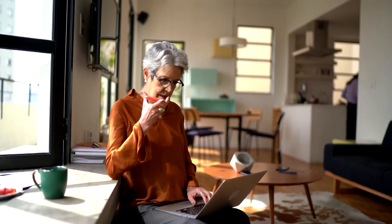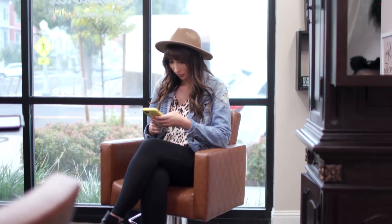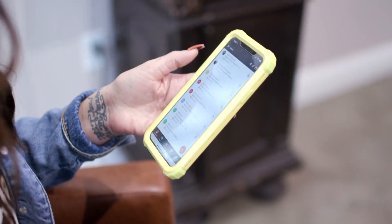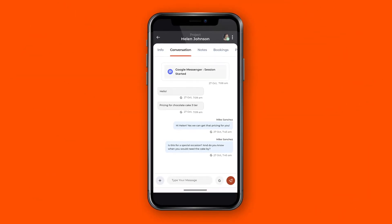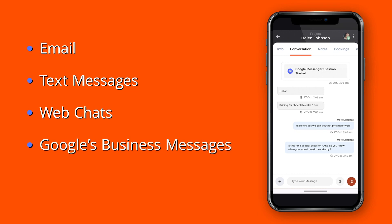Isn't that right? Exactly, Adam. People want to ask businesses questions when and where it's convenient for them. And as we know, for most local or small businesses, it's nearly impossible to catch every message while jumping from platform to platform. With Thrive's centralized inbox, we've made it easy for our users by consolidating all of their communications in one place, including email, text messages, web chat, Google's Business Messages, and more, all in real-time.